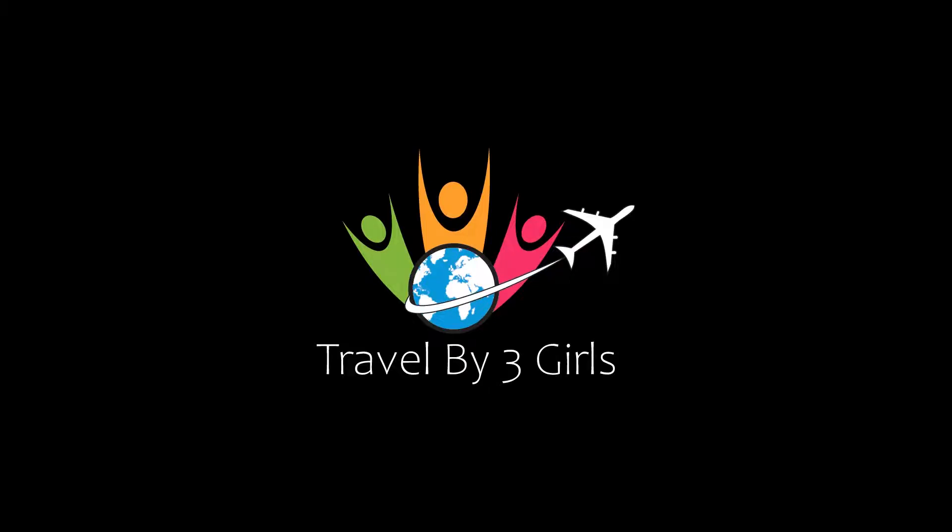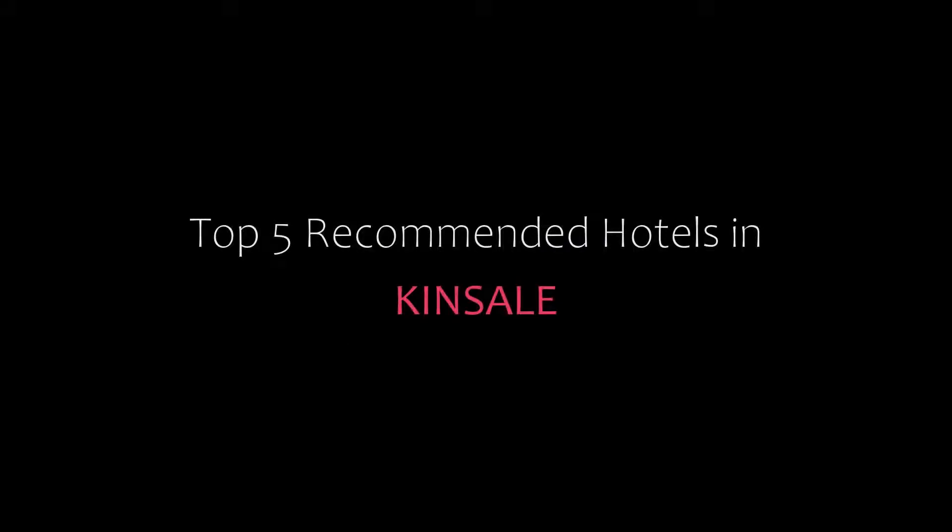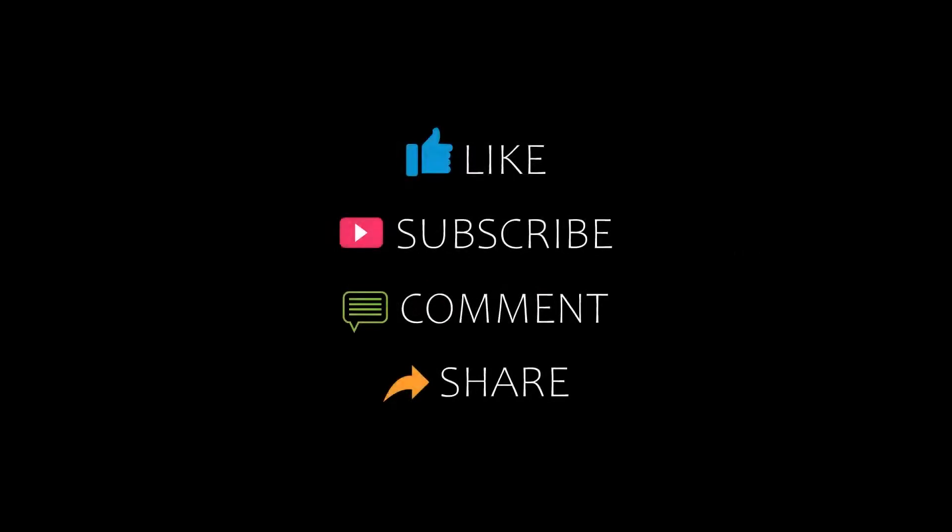Hello everyone, welcome back to my channel and now you are watching a new video of top recommended hotels. Please subscribe to my channel and don't forget to like, share and comment. Let's start the video.